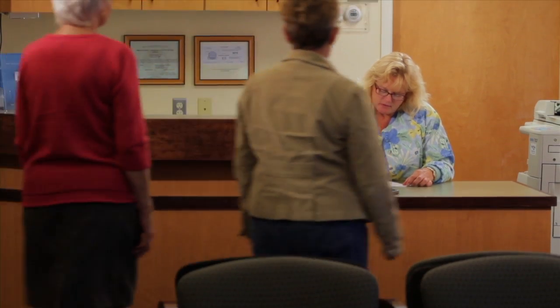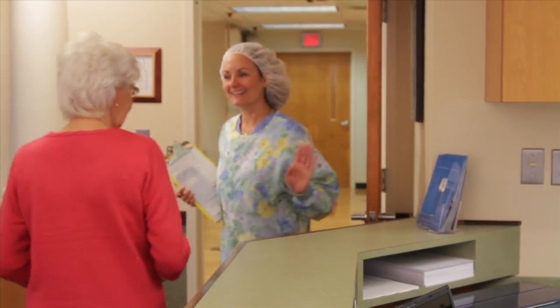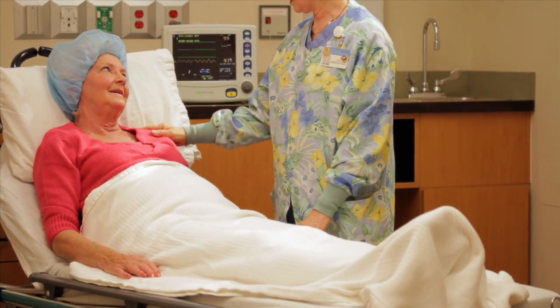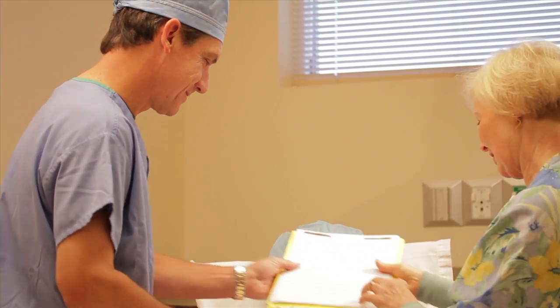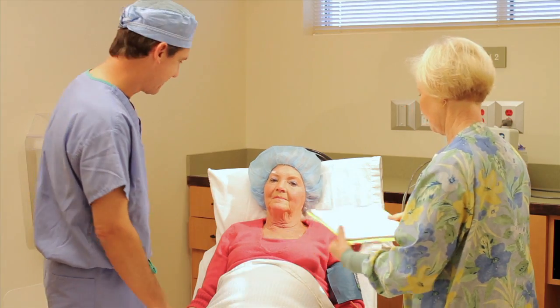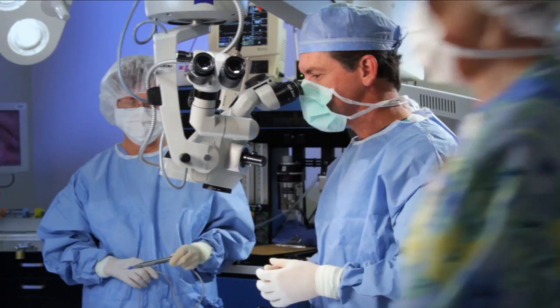When you arrive at the surgery center you'll check in with our receptionist. A member of our experienced nursing staff will escort you to a private bed to check your vital signs and prepare you for the procedure. You do not need to undress for this surgery. You will meet with our anesthesia staff and your surgeon. You'll be given medication to make sure that you are comfortable and pain free during the procedure. Once you're ready, you are wheeled into our state of the art operating room.